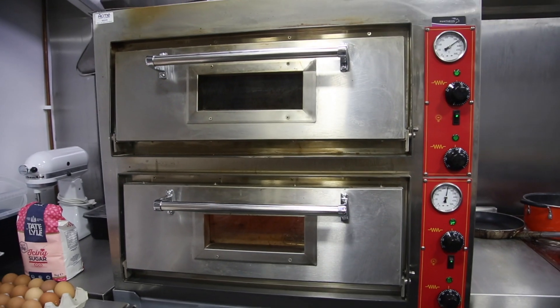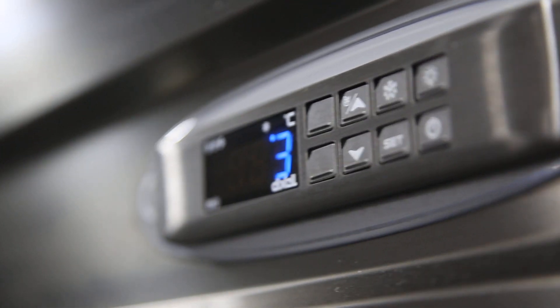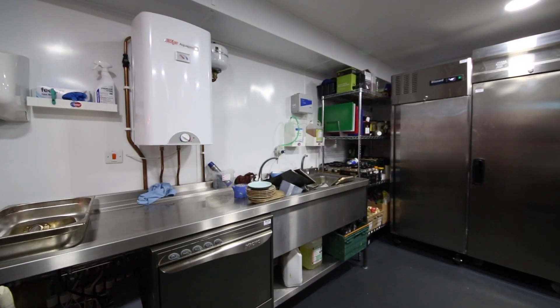It has everything in there you need: your pizza oven, your griddle, your fryer, your ovens, refrigeration, freezers — everything's in there. You've got a dishwasher, pass-through. All the infill benches weren't straightforward either — they've all got cutouts, little notches where they've got to fit round pipework and so on.